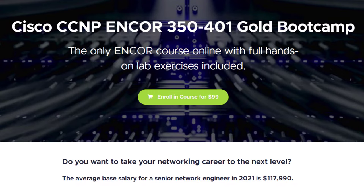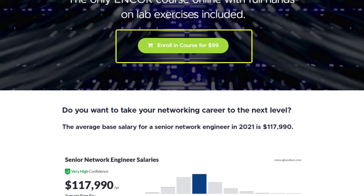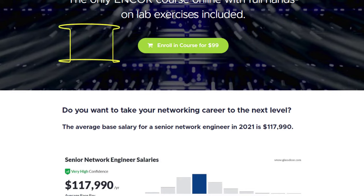Right now you can see the price of the bootcamp is $99, but I'll be providing you one coupon code which is exclusive. Just apply that and you get 50% off.